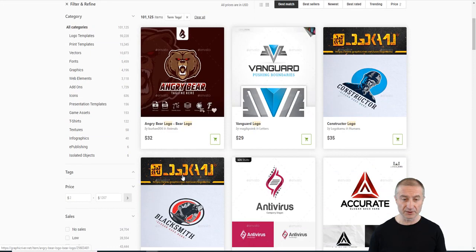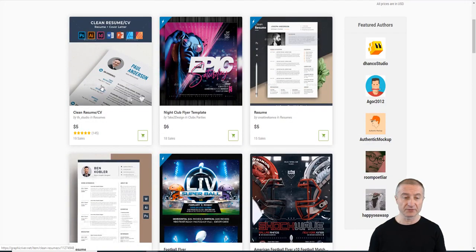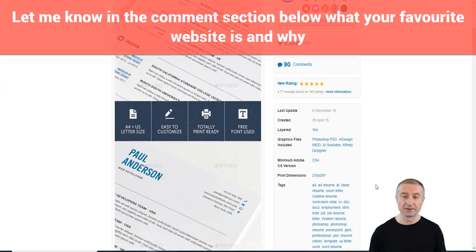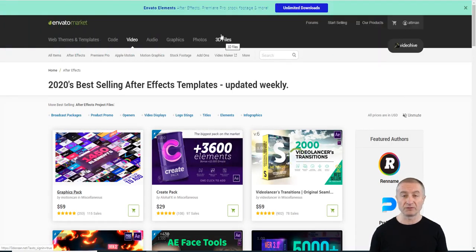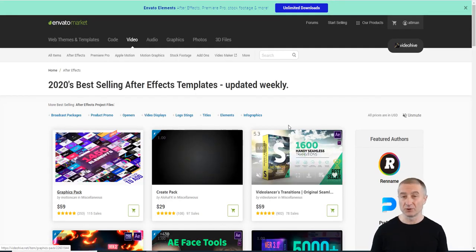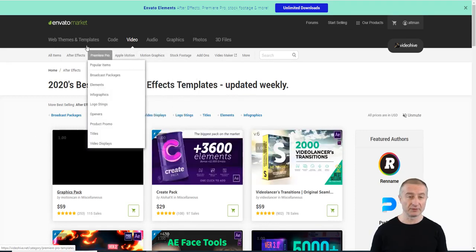If you're good at graphics, there's also GraphicRiver on Envato. Searching for logos, there are many designs — one clean resume template sells for $5 and has 9,000 sales. There are also photos and 3D files available. You can also become an affiliate for Envato, meaning you can earn commissions promoting these products — website templates and more — without creating anything yourself.